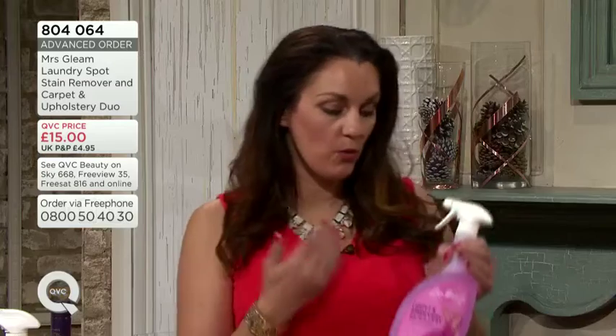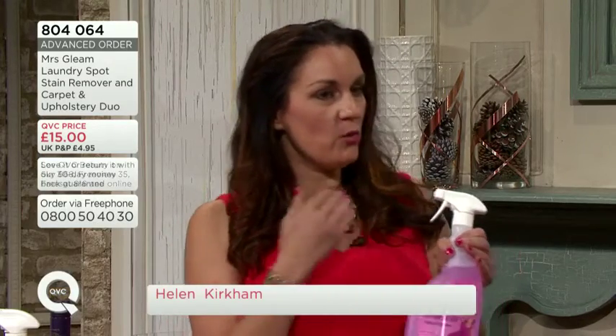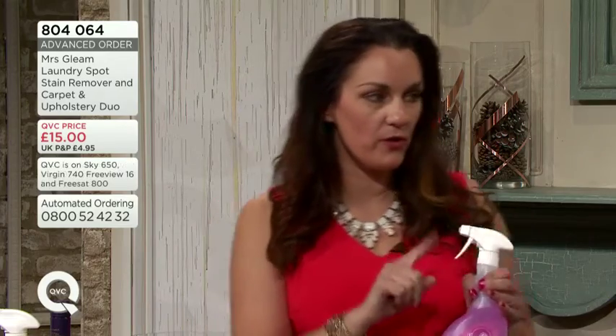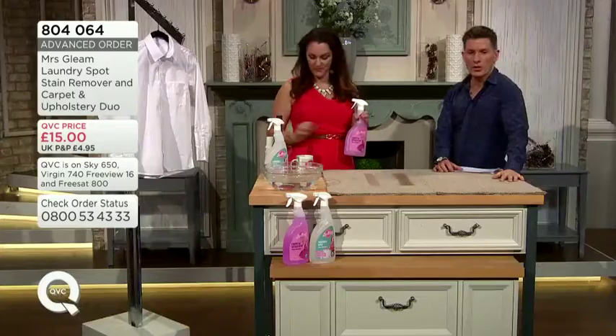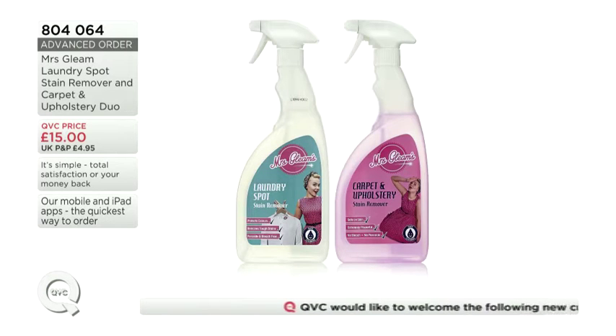It does do the job. We created the Mrs. Gleam products because we wanted safe cleaning products that would contain no harsh chemicals, that were safe around children and pets as well, safe on your skin and safe on all surfaces. But more importantly, they have to work amazingly well, which these do — our reviews show that. We've sold 6,500 of these already, so the orders today are advanced orders — week commencing the 12th of October.